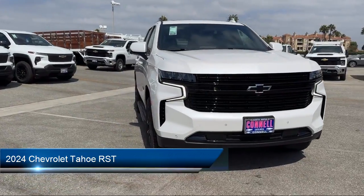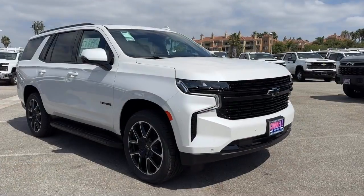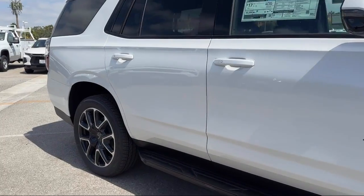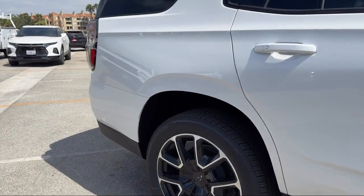It comes equipped with smart device integration, navigation, running board package, premium sound system, vehicle immobilizer, and privacy glass.